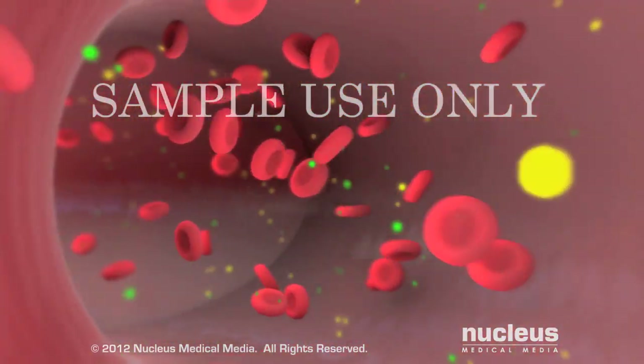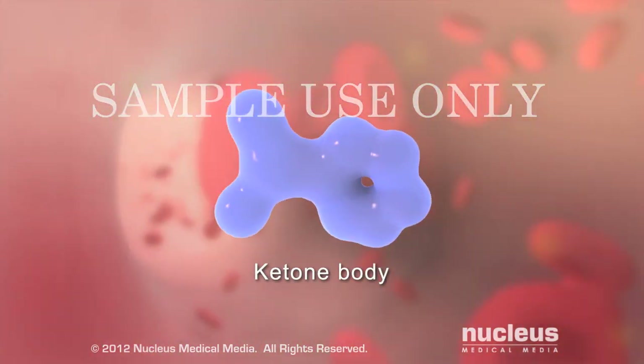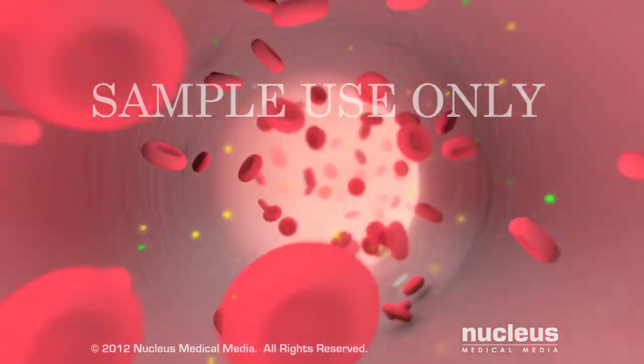As fat breakdown continues, certain byproducts known as ketone bodies accumulate in the blood, resulting in a condition called ketosis.